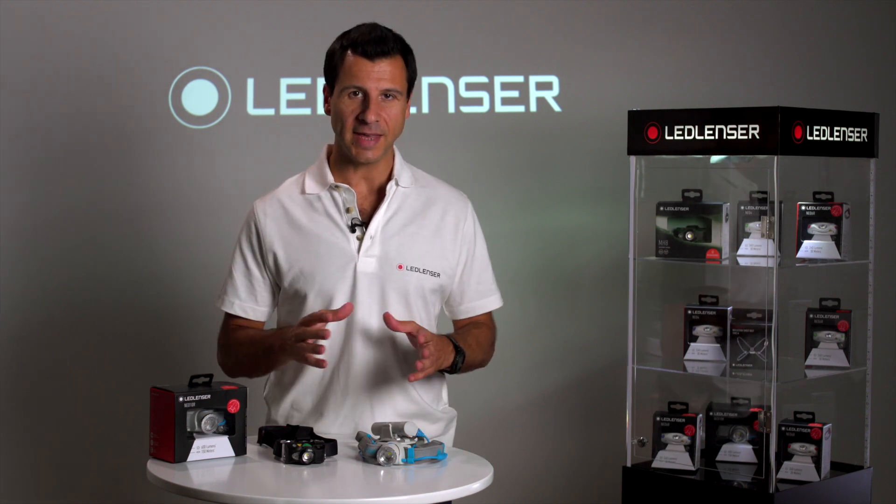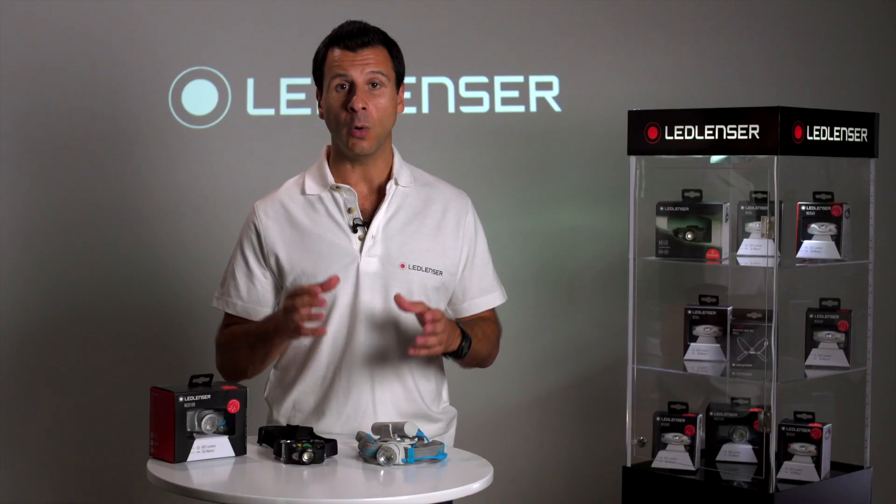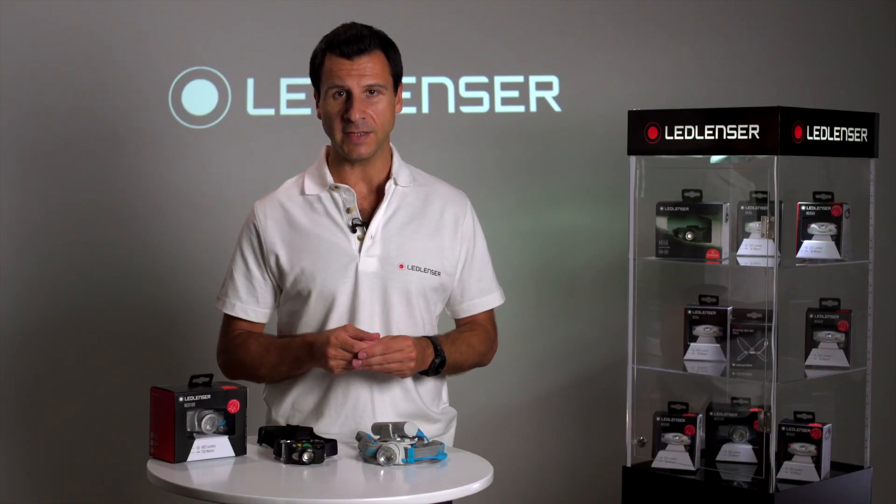Hi, I'm Joe from LEDlenzer and today I want to talk about lumens. As a solutions driven company, we are world leaders of innovation in LED technology and feel it's important to highlight the difference a LEDlenzer product can make. I intend to demonstrate here that not all lumens are created equal.